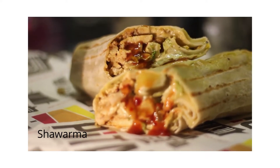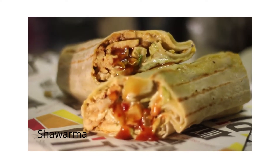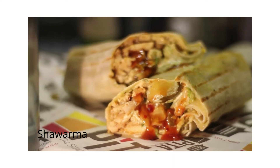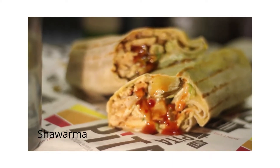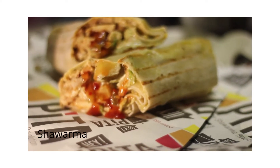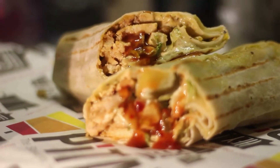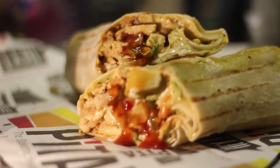Number three: Shawarma. Shawarma is a Ramzan cuisine from the Middle East. It's just thinly sliced chicken or meat on bread with vegetables and sauce. Shawarma is a lip-smacking, mouthwatering dish that is popular among everyday foodies.